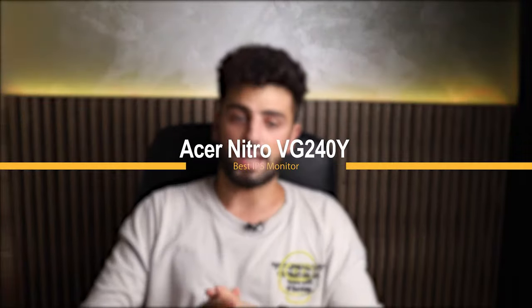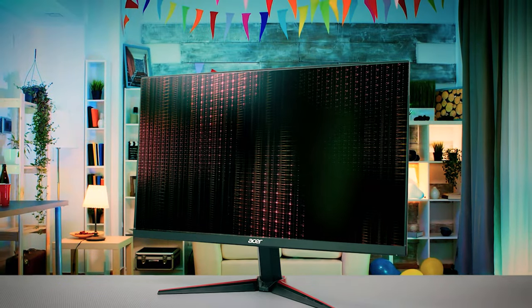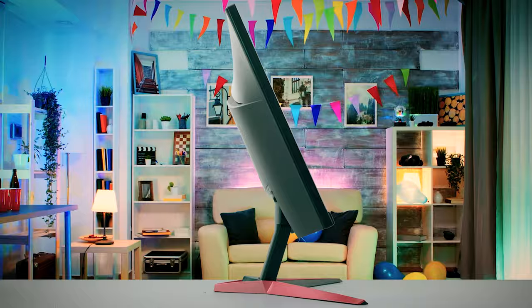At number 2 we have the Acer Nitro VG240Y — the best IPS monitor. The Acer VG240Y is a 24-inch 1080p 144Hz gaming monitor with an IPS panel, AMD FreeSync, and 1ms MPRT backlight strobing technology. It is a good gaming monitor for the price, perfect for mixed use that includes content creation, fast-paced gaming, and other multimedia use. The 1080p resolution fits perfectly in its 24-inch frame, producing a comfortable pixel density.